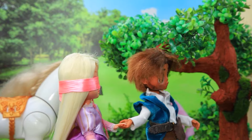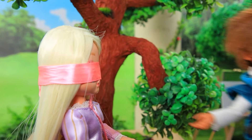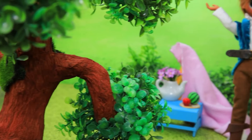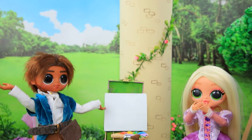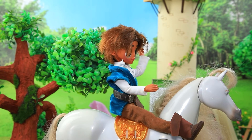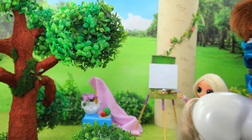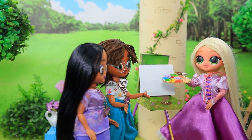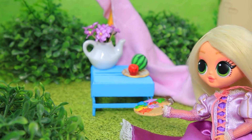Flynn prepared a surprise for Rapunzel — don't peek! Wow, I love painting! This is so cute! I'll be on my way! Rapunzel! Rapunzel! Will you draw? Yeah, I feel a still life!